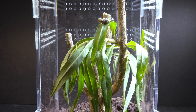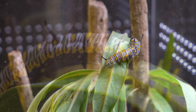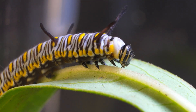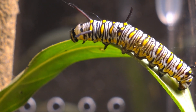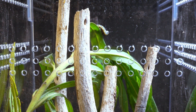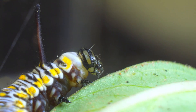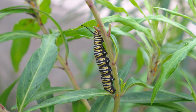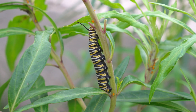With its yellow, black, and white stripes, it displayed a unique pattern that highlighted its beauty. Its tiny antennae, both on its head and tail, moved with curiosity, exploring its surroundings and tirelessly devouring the green leaves. In the wild, monarch butterfly caterpillars feed exclusively on the milkweed plant, scientifically known as Asclepias.